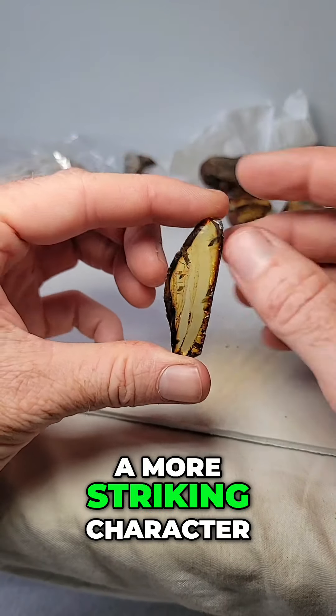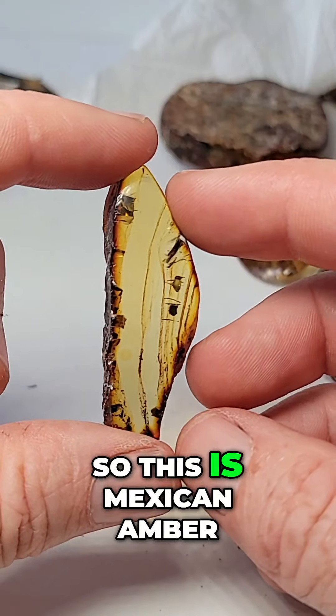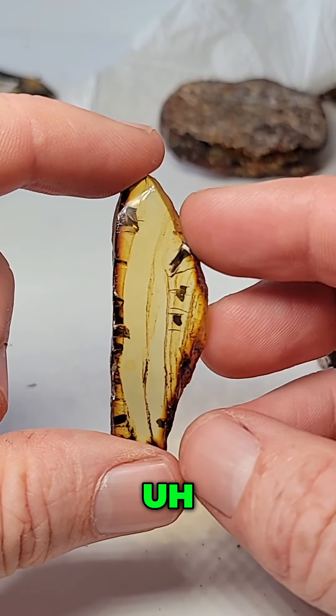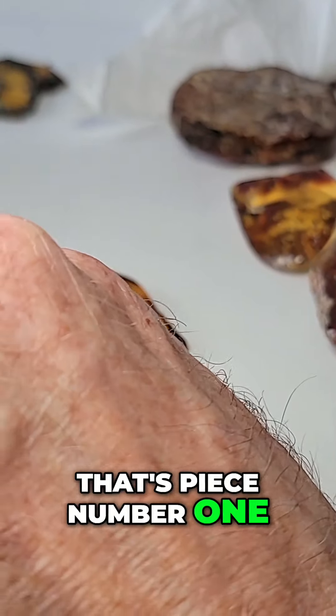Mexican Amber has a more striking character sometimes. Angelica sent a donut, thank you. So this is Mexican Amber — 18 bucks for this one. That's piece number one, pretty striking.